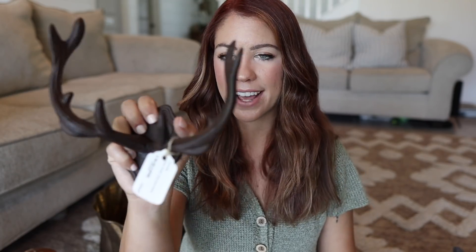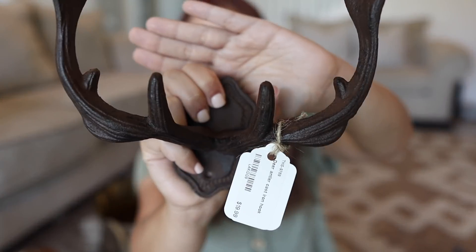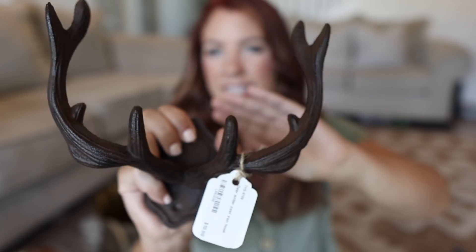I found this deer antler cast iron hook that I thought would be really fun to decorate with as well. It's not necessarily Christmas-specific. It's pretty heavy so I need to figure out a good spot, but it'll be really fun on the wall to give that lodgy Christmas vibe that I love going for.